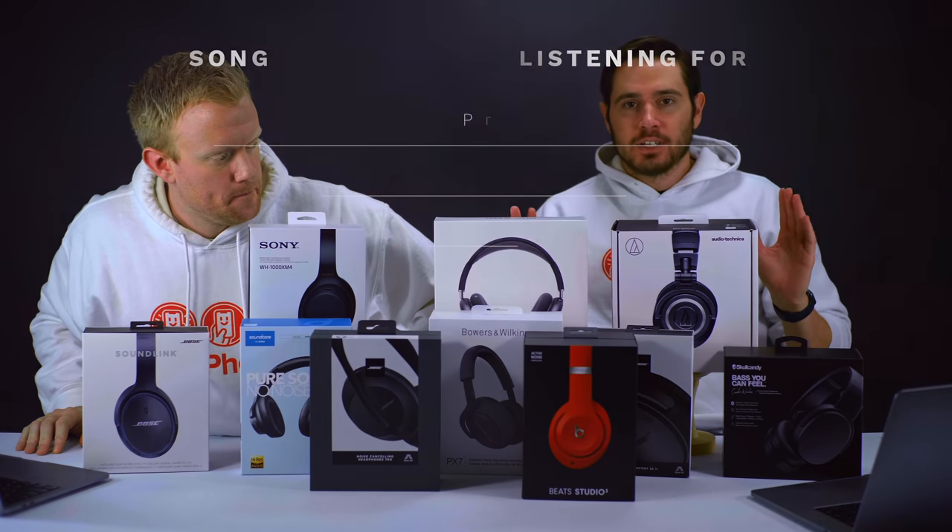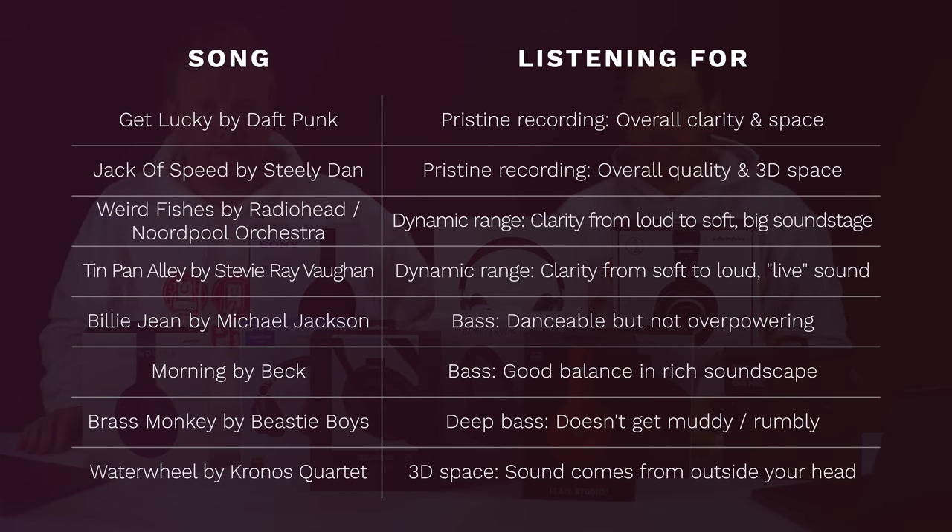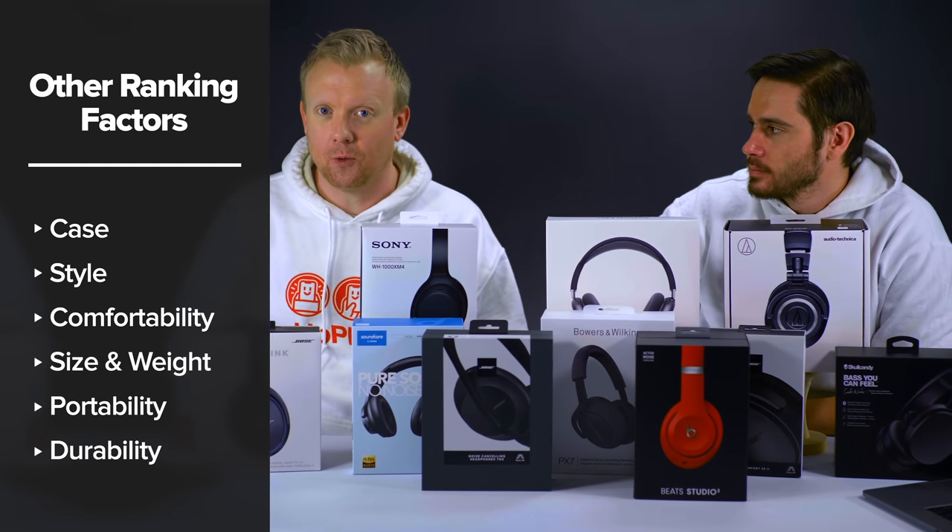We tested all these headphones. We had a playlist of eight songs testing for bass, sound quality, dynamics, and soundscapes. We also tested for comfort and durability. We looked at the case and the overall build quality.